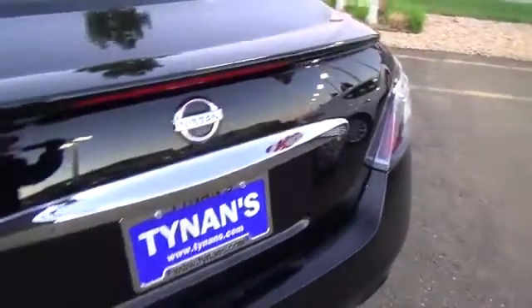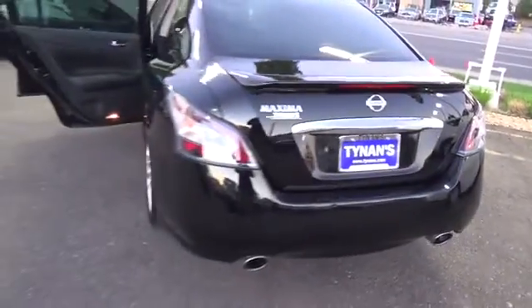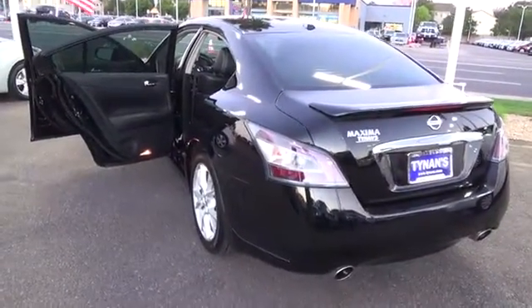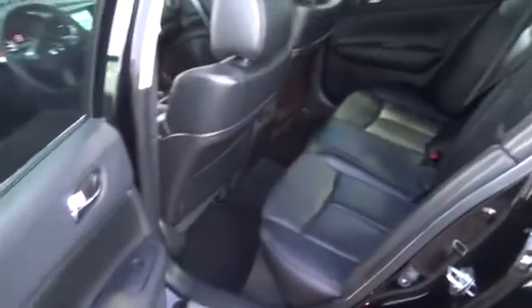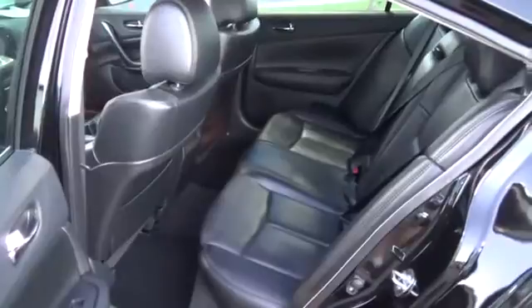Outside, the menacing look is completed with 18-inch aluminum alloy wheels, HID headlights, fog lights, LED taillights, and dual exhaust. It's obvious this machine is packed with technology even before stepping inside the sophisticated leather-trimmed cabin.